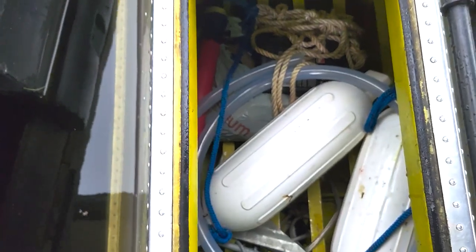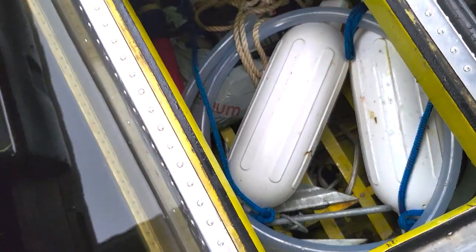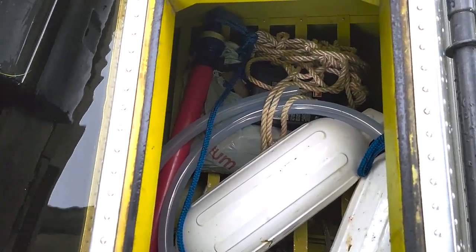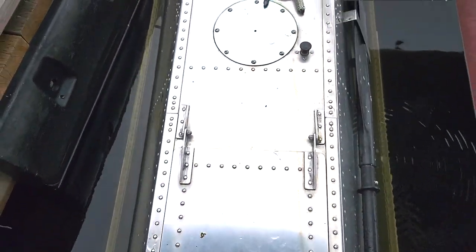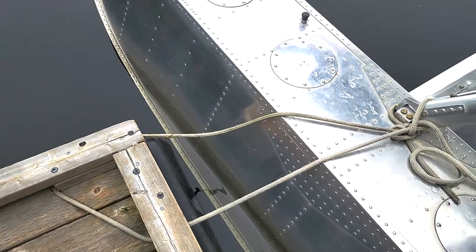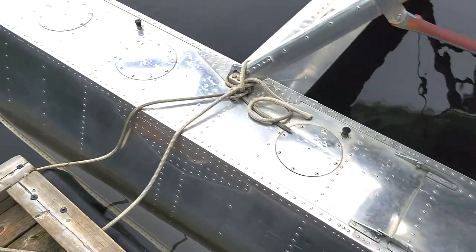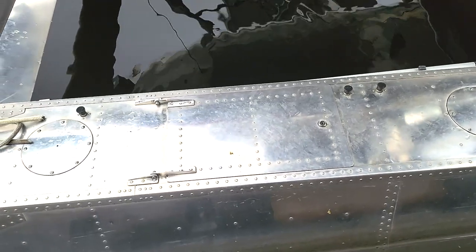We have more compartments down in the float — I keep an anchor down in there, some fenders, and a pump. That's a pump to pump out the floats. I don't get very much water in the floats, but there are vents on top for different temperatures so water can get in there, and water does come in through the lid on heavy rains.